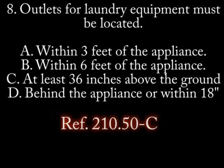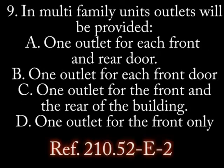Number 8. Outlets for laundry equipment must be located... A. Within 3 feet of the appliance. B. Within 6 feet of the appliance. C. At least 36 inches above the ground. D. Behind the appliance or within 18 inches.